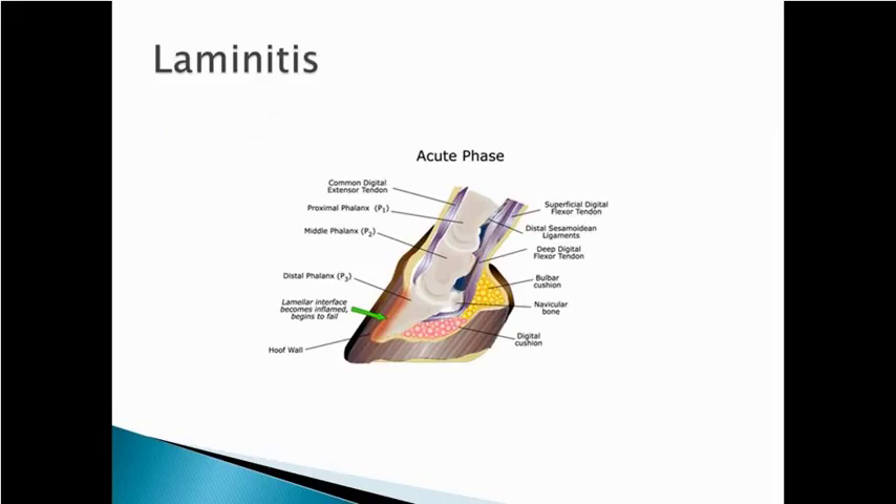I want to touch briefly on laminitis, commonly called founder in the horse world — it's a dreaded problem. What happens is the lamina become inflamed. The distal phalanx (P3) is attached to the hoof wall, and in between there are laminae that hold and support P3 in proper location. P3 should be parallel to the dorsal hoof wall. When those laminae become inflamed, P3 drops and angles down toward the bottom of the sole — instead of walking on the sole with a nice cushion, the horse begins to walk more on P3, which is extremely painful.